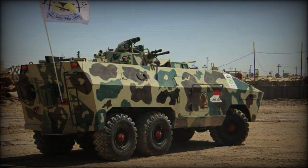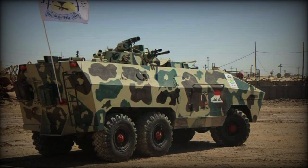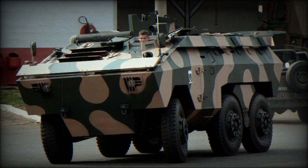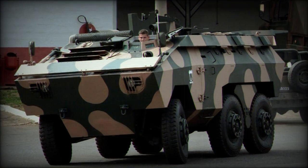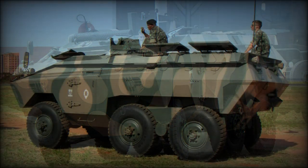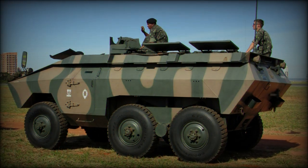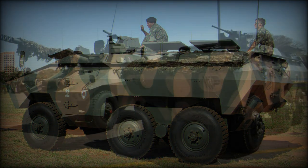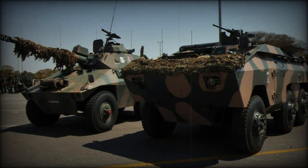This armored personnel carrier has an unusual twin-layer armor. The external layer is made of hard steel, while the internal armor features increased viscosity. A front-mounted engine also increases passive protection for the occupants. The front of the hull provides protection against armor-piercing bullets, while all-round protection covers small-arms bullets, mine splinters, and artillery fragments.